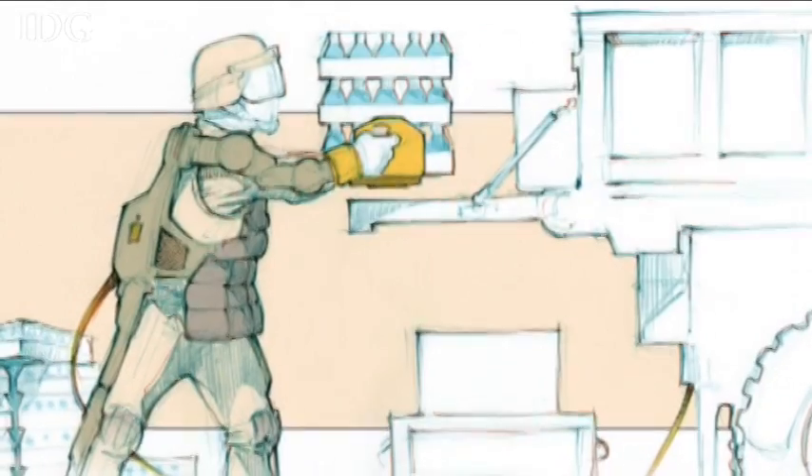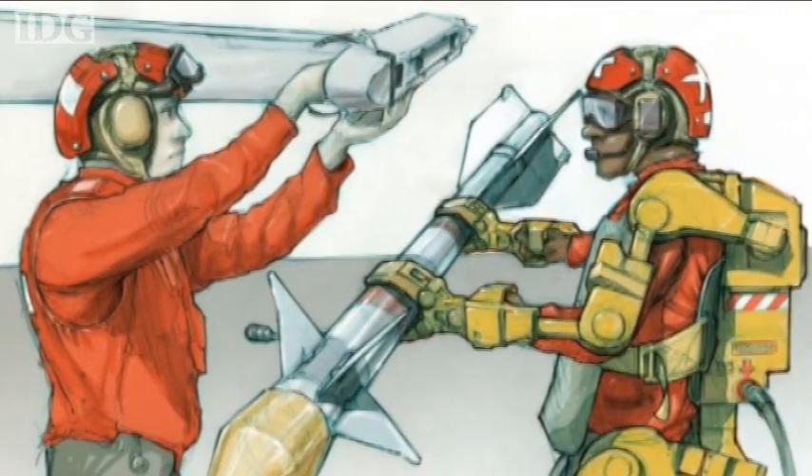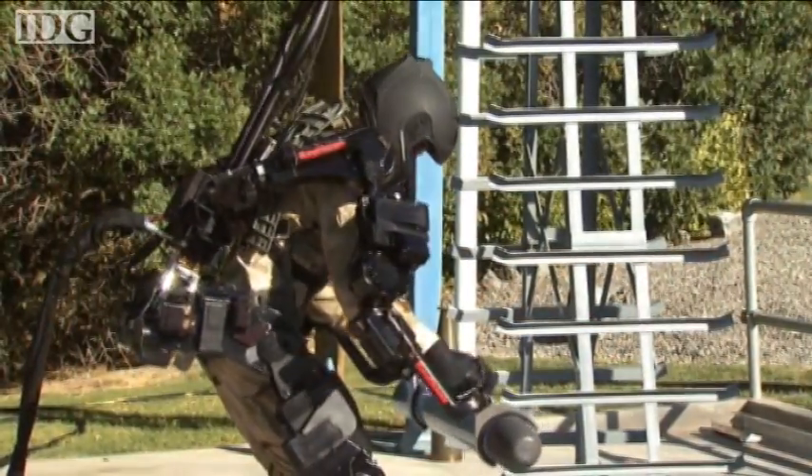There are two main targets for the suit, both in the military. One is a combat variant from the waist down that could support a backpack to lighten the load soldiers have to carry. The other is for logistics operations.